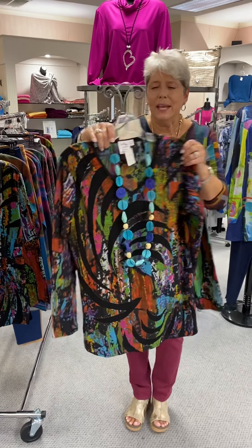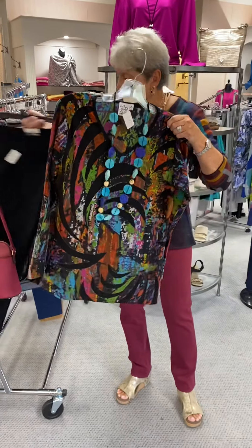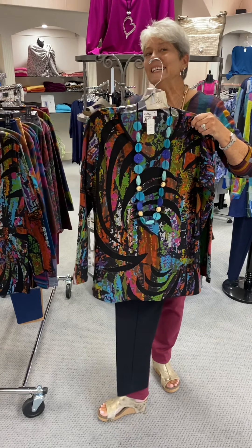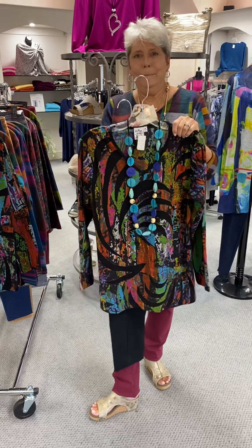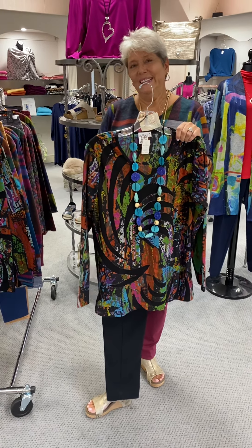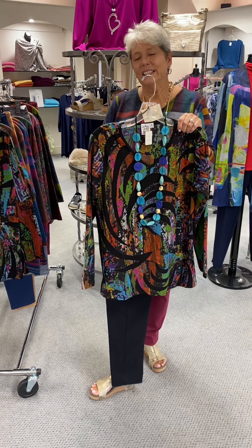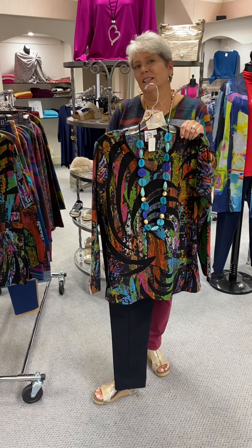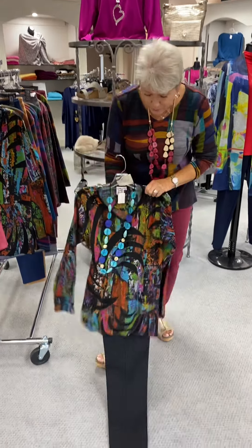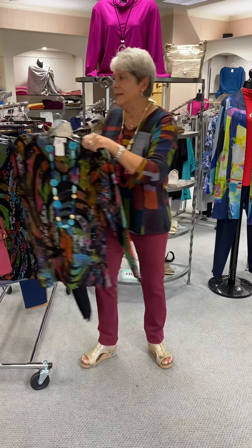The necklace is one of our new Tagwood necklaces, priced at $36. We've already had people shopping from our new stock in the back, so we are missing some sizes. If you want something, let me know because I'm going to place a reorder on Friday. If you need any particular size, let me know and I will get it for you. These do come in 1X and 2X. We just put it with our basic slim station black pull-on pants at $79.